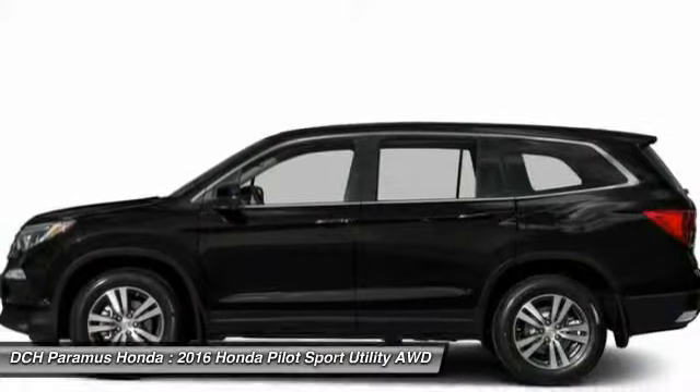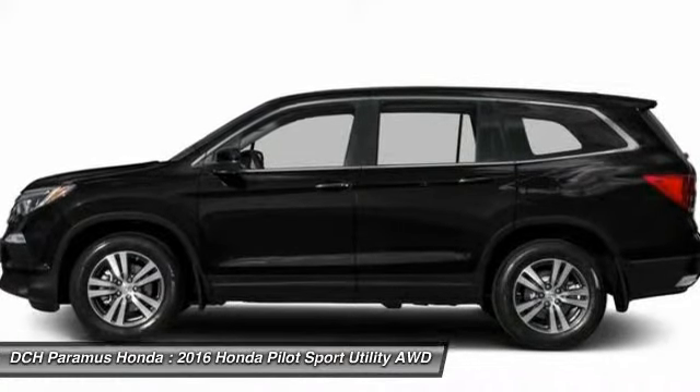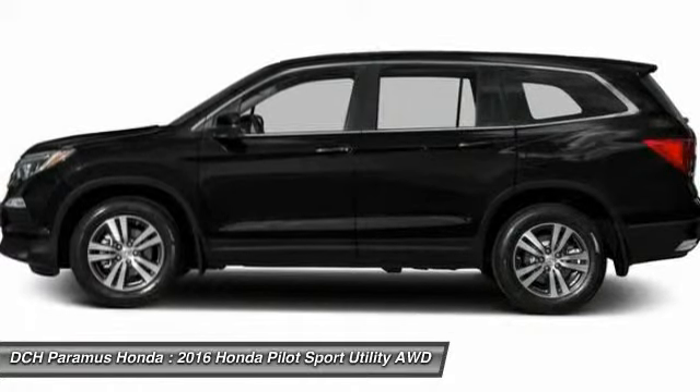Bluetooth, moon roof, adjustable steering wheel. This beauty will even make your house keys jealous. Drive it today.